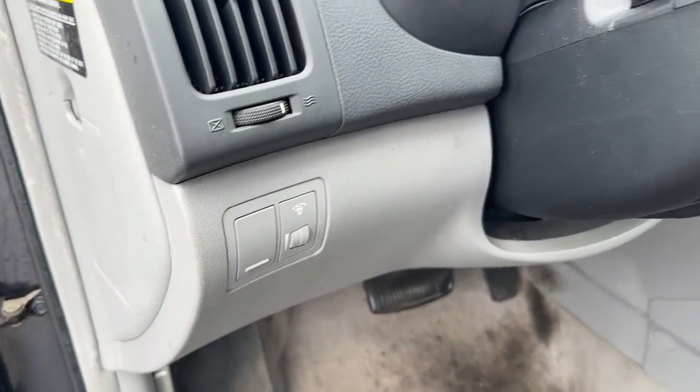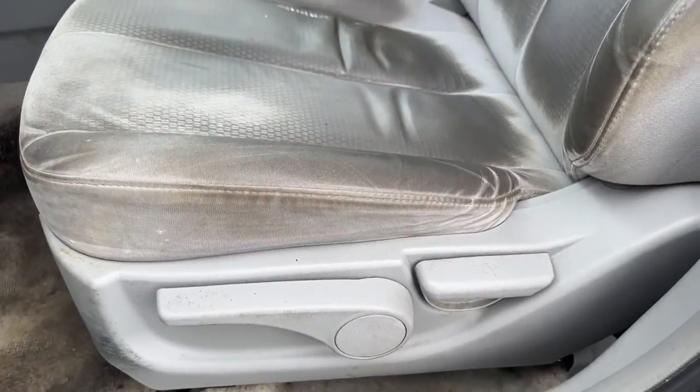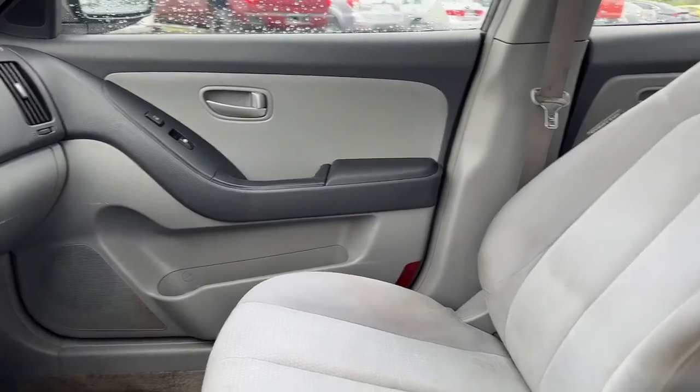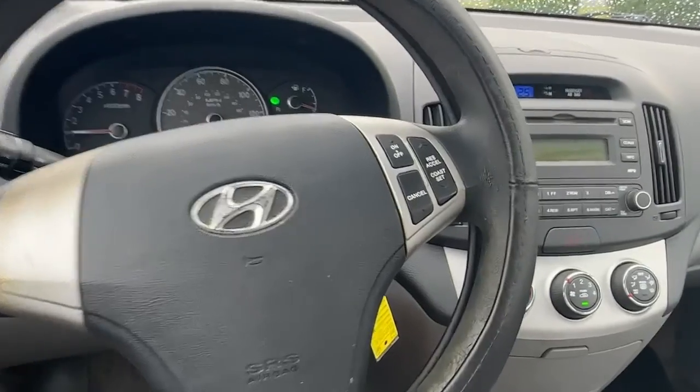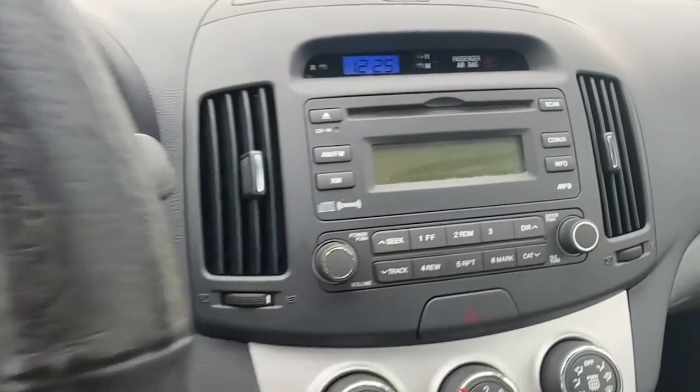Keyless entry, heated mirrors, alarm, intermittent wipers, passenger vanity mirror, driver vanity mirror, power windows, front reading lamps, bucket seats, rear defrost.